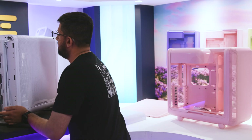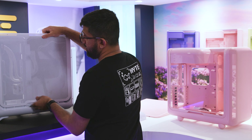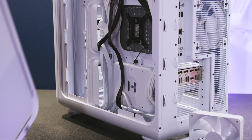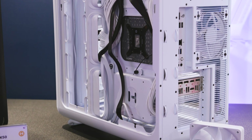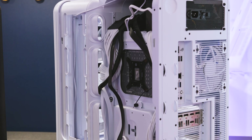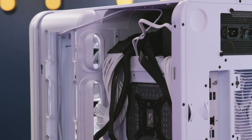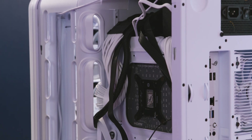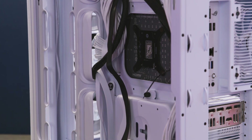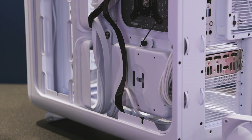The back also has a full coverage micro mesh panel. As you can see, there's so much space for cabling. We have pre-installed Velcro straps so you can easily route your cables through, lots of space in the bottom, and zip tie tie-down points throughout the back. You don't have to make it look clean if you don't want to — you can just shove everything in there and close it up — but if you want to make it super clean, we've given you the tools to do so.